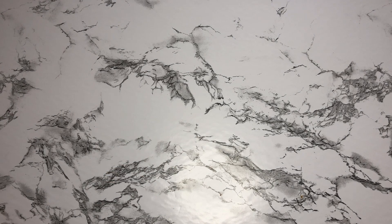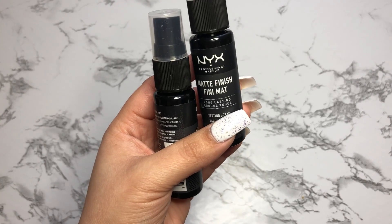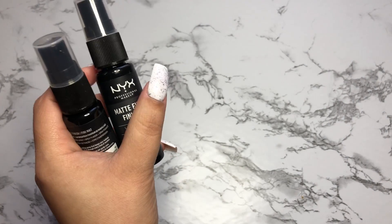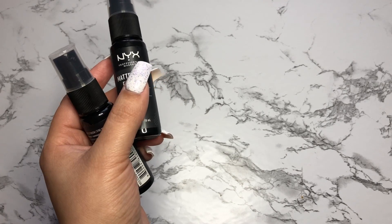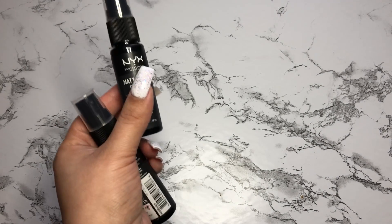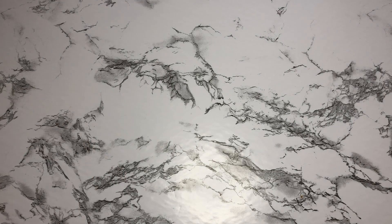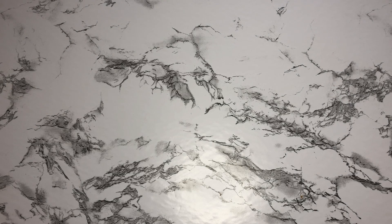Then I picked up a couple — I have four of these. They are the NYX matte finish setting spray. These are the travel sizes, but I noticed on the Ulta website that if you buy a NYX product, you get free shipping no matter how much you spend. So when I was placing these orders, I just kept buying a matte finishing spray. I think in total I bought around five — I have four here and one in my purse.